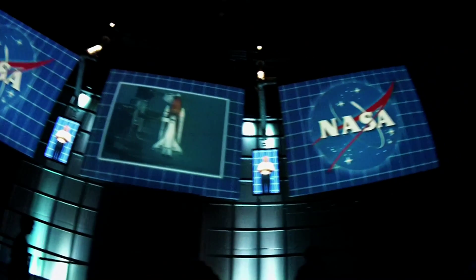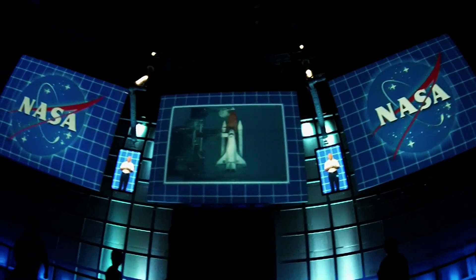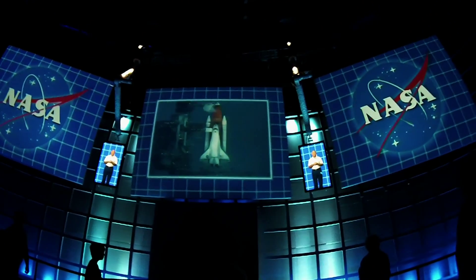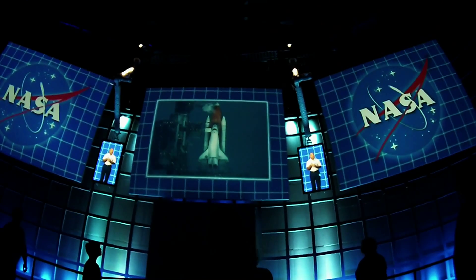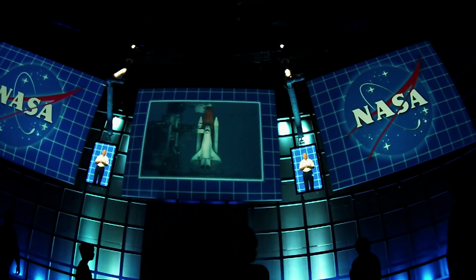Hi. Welcome to the Shuttle Launch Simulation Facility. I'm Charlie Bolden. I've flown the shuttle into space four times, twice as a commander. My colleagues have put together an interesting little experience for you today. You're about to go on a high-fidelity launch simulation, and I'm going to help you get through it.